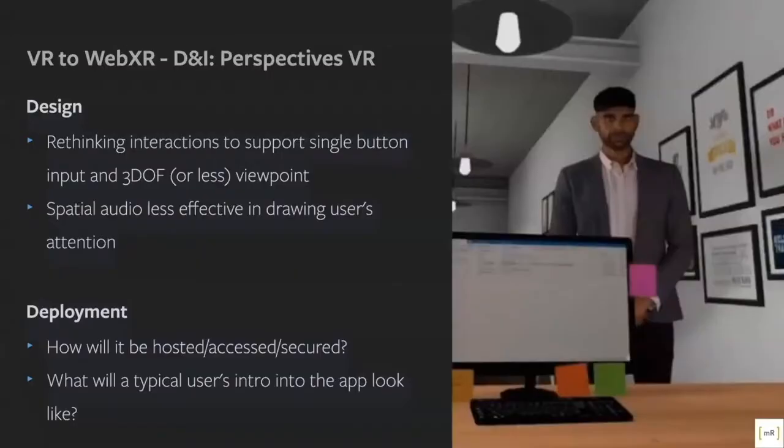That was a quick video capture from the experience on Oculus Quest. Some of the things we had to think about when taking it to WebXR — from a design point of view, we had to think about the fact that we're going from a 6DOF full VR experience where people can move around and have two input controllers, to having a single button maybe on a Google Cardboard, or no buttons at all — just looking at it on a mobile. The spatial audio incorporated into the experience is also less effective when you're just looking at a flat phone screen.